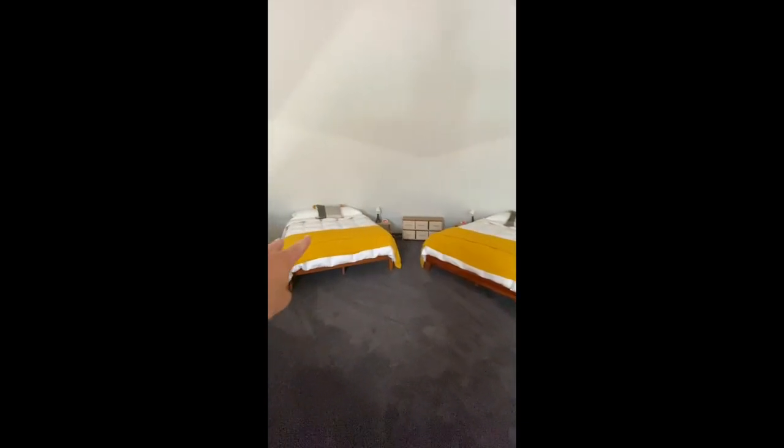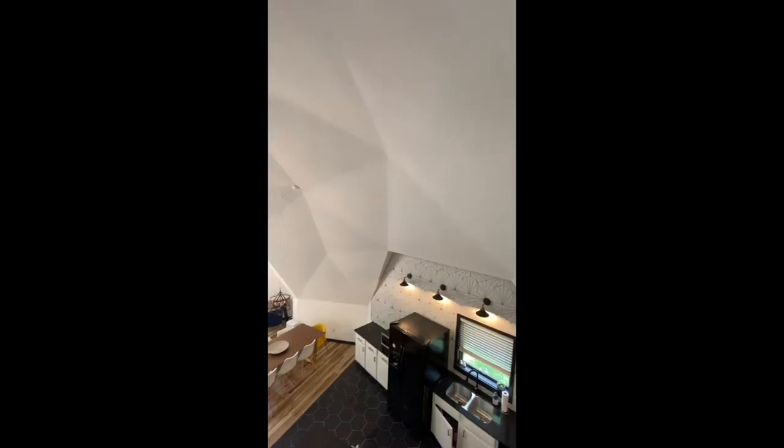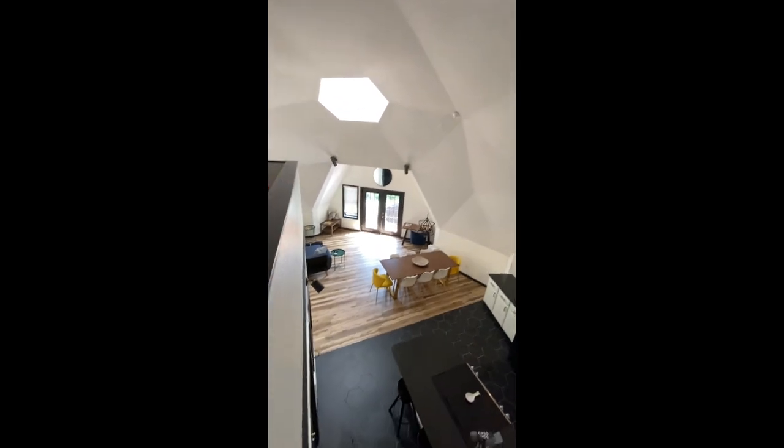You can fit two there, two there. That folds down, and here's the loft that looks down over the kitchen. Beautiful, beautiful, beautiful.